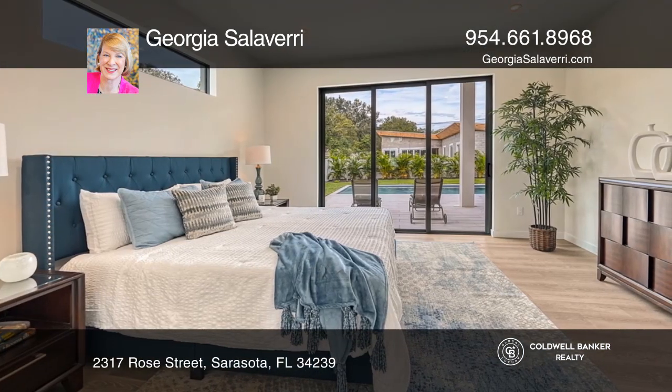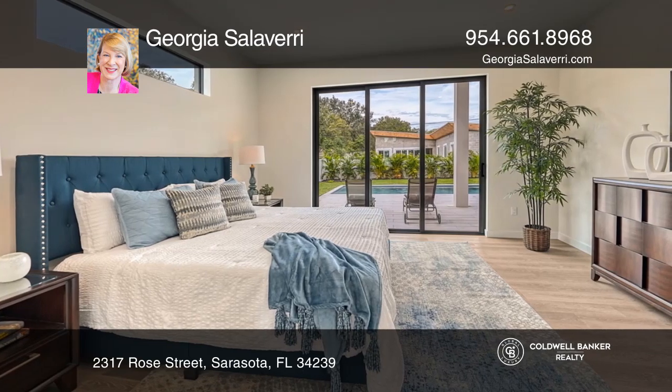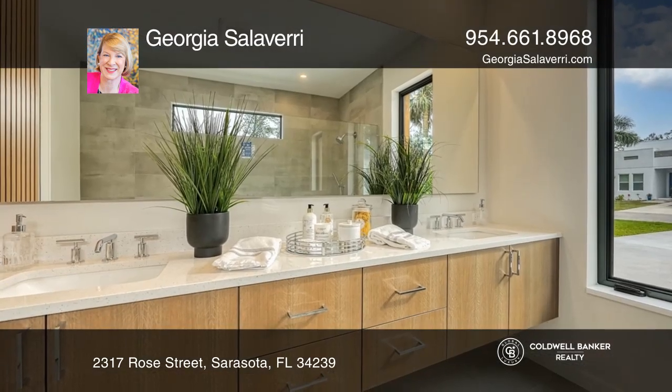The kitchen features wood cabinets, Bosch stainless appliances, and a large island with quartz countertops.